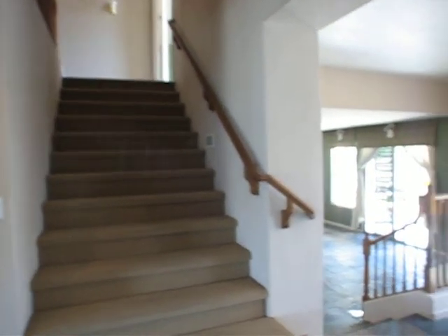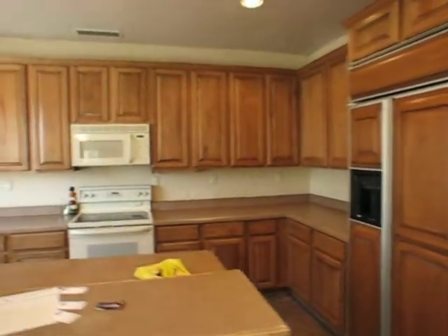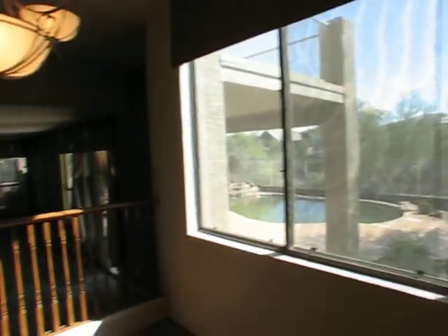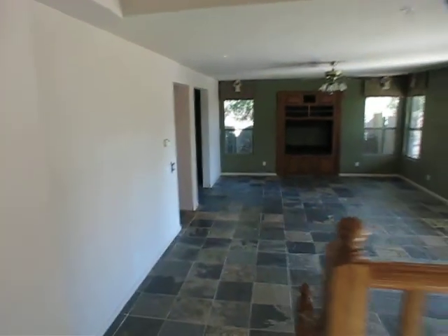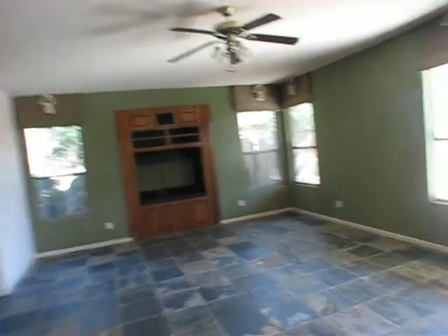This house was built in 1997. It's a four bedroom, two and a half bath house with a swimming pool. This is the kitchen area — cabinets are in good shape, countertops are Formica and need work. A little eat-in kitchen area. Step down here to continue to slate floors into an entertainment room with an entertainment center.